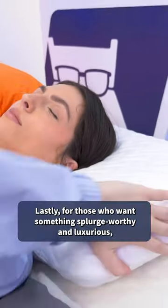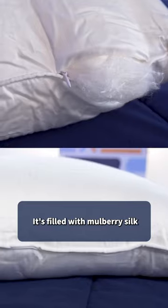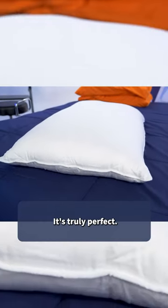Lastly, for those who want something splurge-worthy and luxurious, get the Cozy Earth Silk Pillow. It's filled with Mulberry silk and wrapped in a bamboo cover that is just so soft and cloud-like. It's truly perfect.